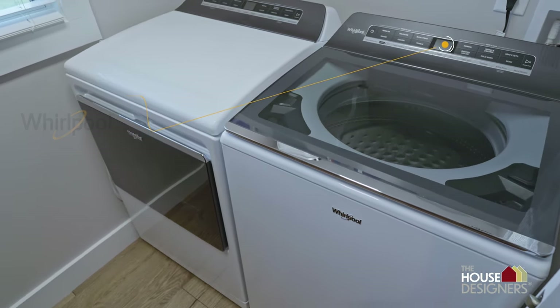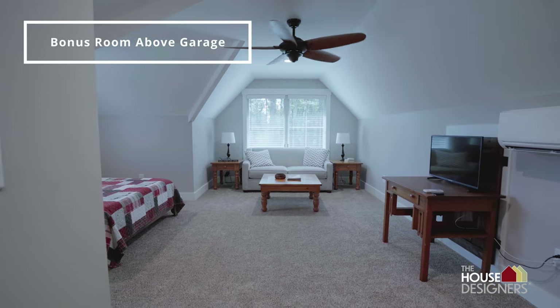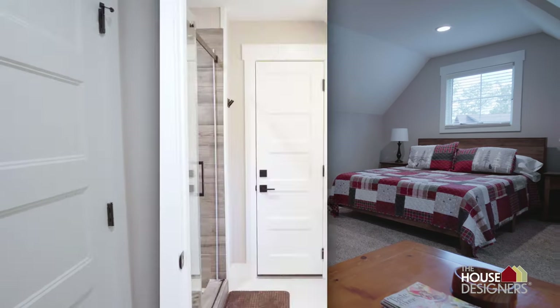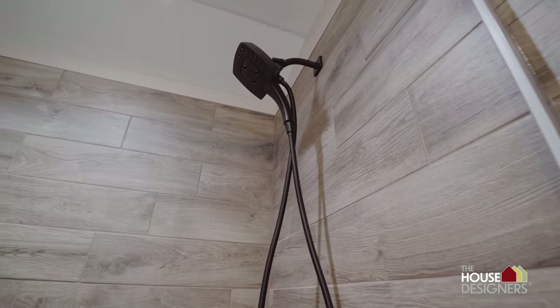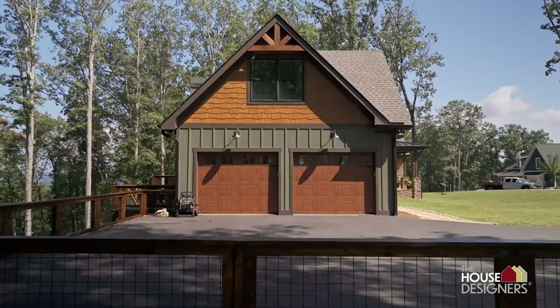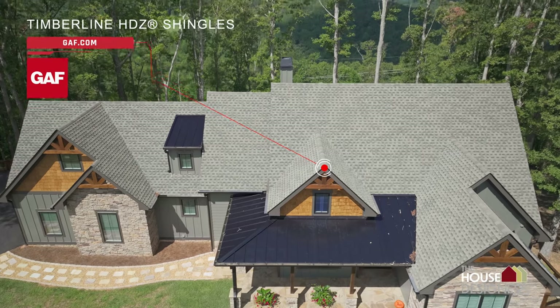The house designers helped us with the selection process — there were about eight different suppliers listed, and we ended up using three or four of those. Aaron, who was on the house designer staff, answered questions whenever I had them — I'd jot down questions and give her a call. I chose Clopay doors, which were architecturally preferred doors from the house designers. I did my research and there's not another door on the market with the R-factor this one has — it's at R-20 — and we needed that up here in the mountains.